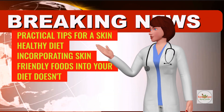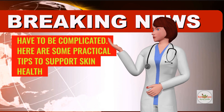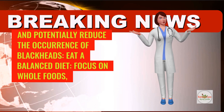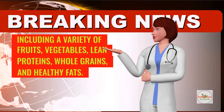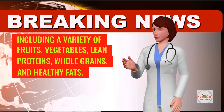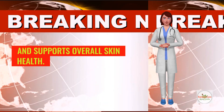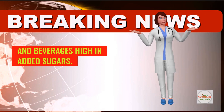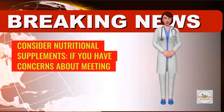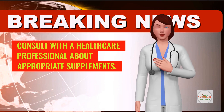Practical tips for a skin-healthy diet: incorporating skin-friendly foods into your diet doesn't have to be complicated. Eat a balanced diet — focus on whole foods, including a variety of fruits, vegetables, lean proteins, whole grains, and healthy fats. Stay hydrated: drinking an adequate amount of water helps maintain skin hydration and supports overall skin health. Limit sugar and processed foods: minimize consumption of sugary snacks, processed foods, and beverages high in added sugars. Consider nutritional supplements: if you have concerns about meeting your nutrient needs through diet alone, consult with a healthcare professional about appropriate supplements.